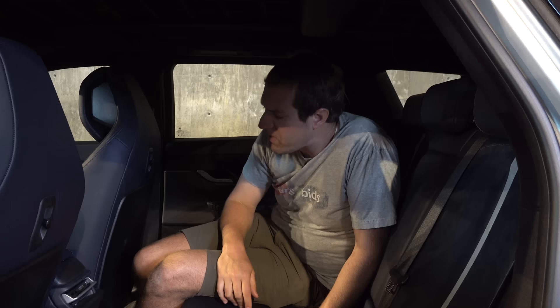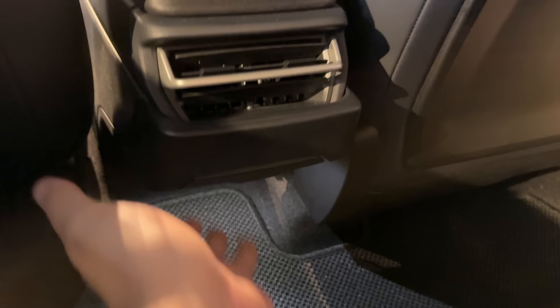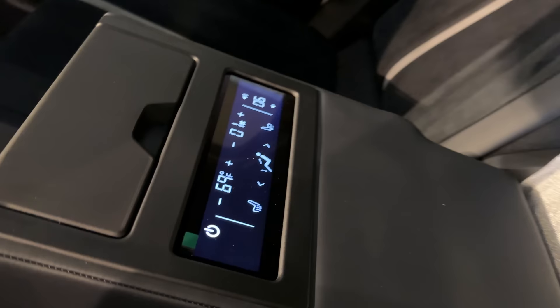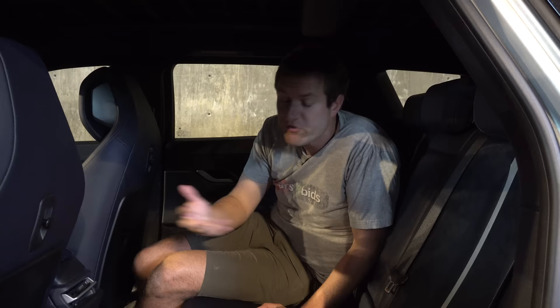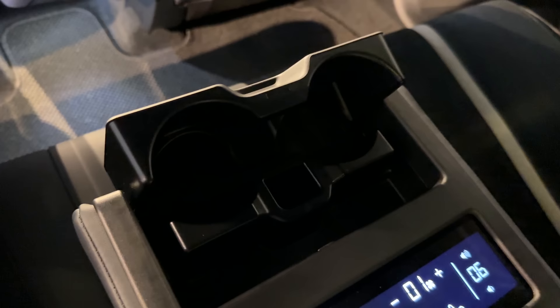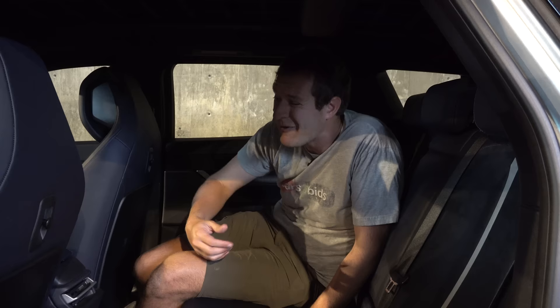Interesting rear quirks: on the back of the front center console, a little panel drops down to reveal two USB-C chargers. There's also a rear center armrest that when folded down reveals a screen to turn on heated rear seats and adjust rear climate control. The rear center armrest also has cup holders, though they're unusually small and are the only cup holders in the rear seat — a drawback for parents with kids.